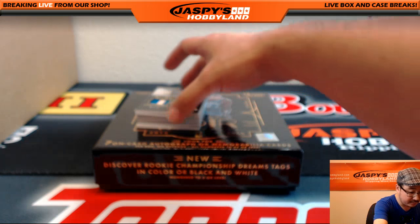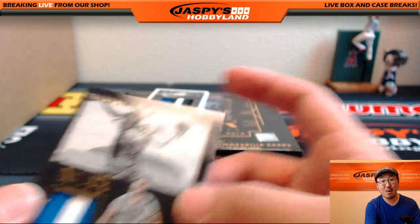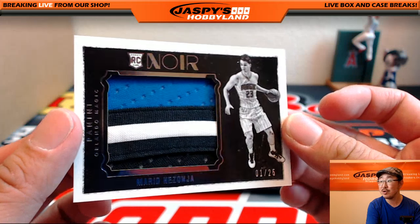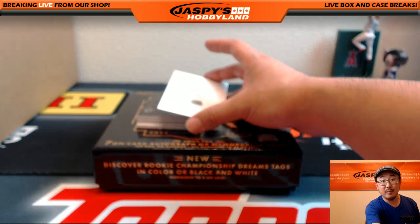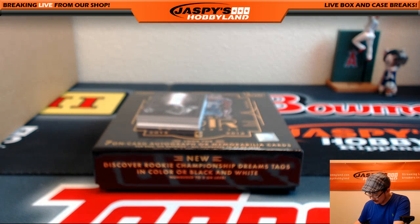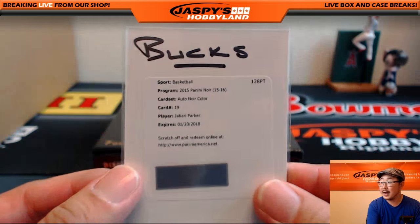And here come the hits. Two-color patch, 21 out of 49, Evan Fournier for the Orlando Magic - Orlando Magic going to Bruce. Is this more Magic? Yes, more Magic - one out of 25, Mario Hezonja. What a patch! Nice one, Bruce. And we got an autograph - Jabari Parker! Nice one for EWO55, Ed with the Milwaukee Bucks.